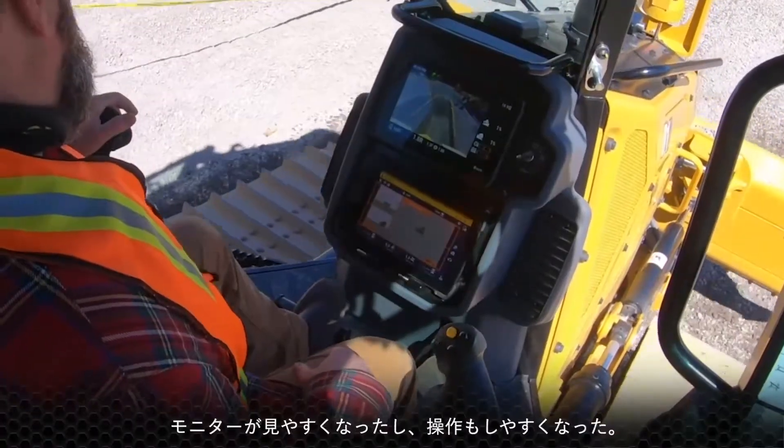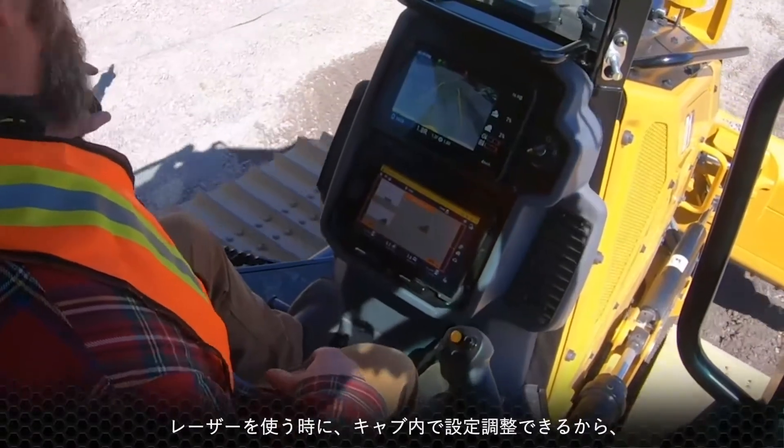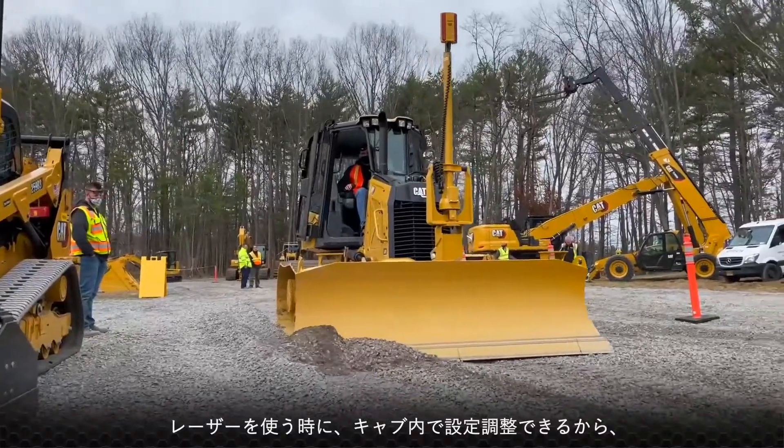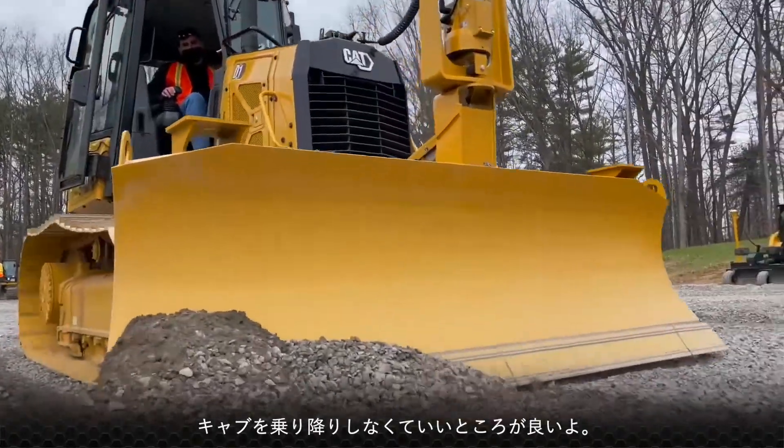It seemed to be a very user-friendly design as far as the LCD screens and the controls. It has the laser system on it where you can adjust the laser right from the cab, which saves time from not having to get in and out of the cab.